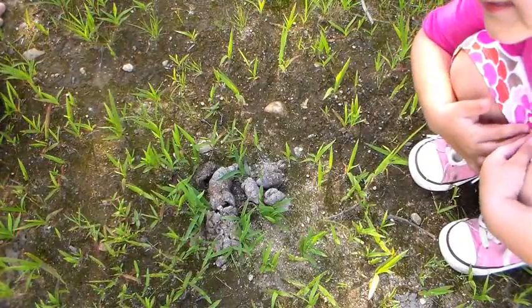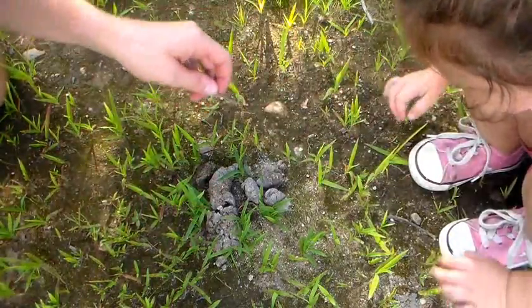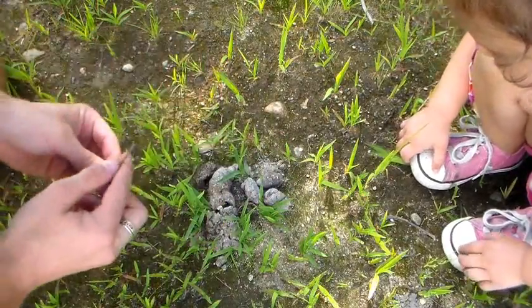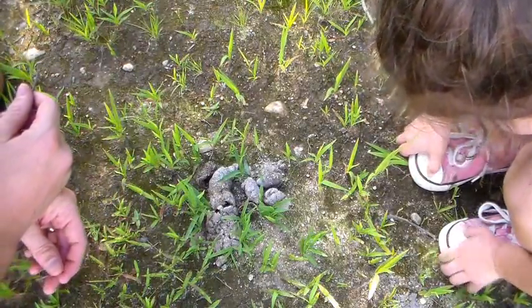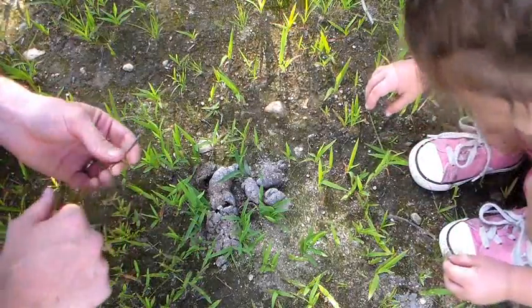Look - scat. Poop. So if you look right here, it comes to a point. See that? That means it's from an animal that eats other animals. So that means it could be a fox or a coyote, something like that.